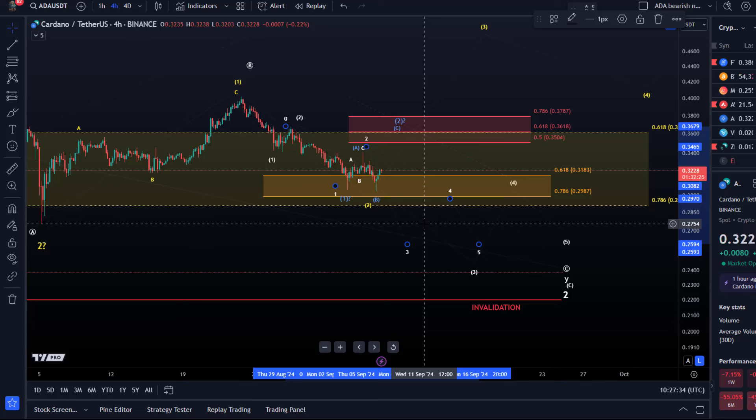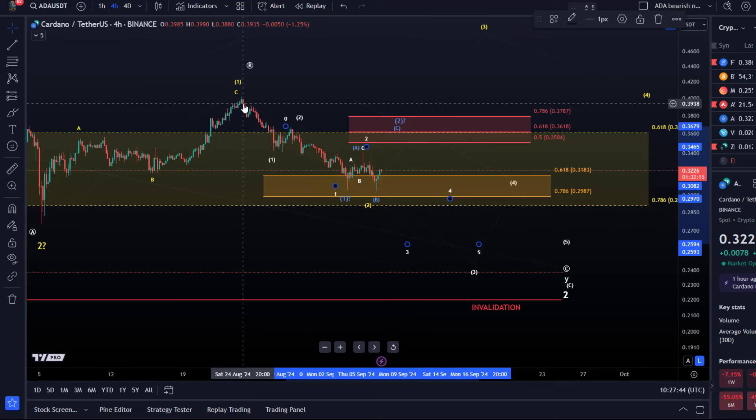Maybe ADA will find support here. Has this increased the probabilities for the yellow count? Not yet, maybe ever so slightly, but not yet. I'd rather watch the blue count, which was introduced yesterday. It sees the entire move down that started on August 24th as a large wave one, and then a wave two could be unfolding — maybe over the weekend we're working on wave C of two. What really matters are the resistance areas regardless of which count we're watching.